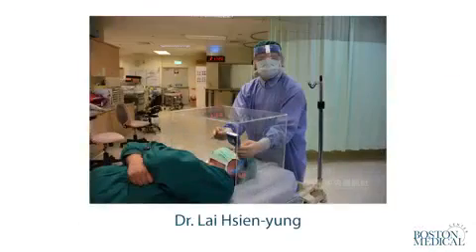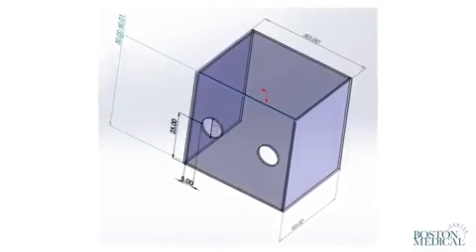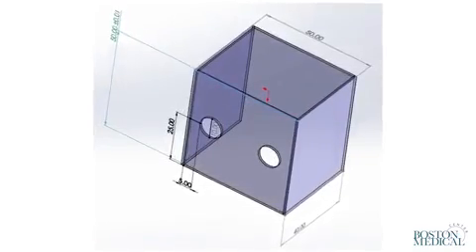As we grapple with supply problems, a Taiwanese anesthesiologist recently shared the design of a reusable protective device to reduce droplet and aerosol exposure during airway management.